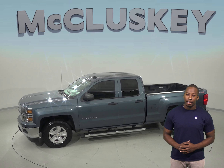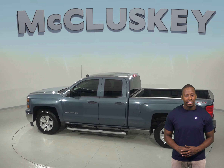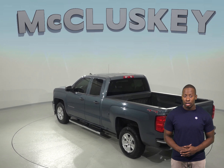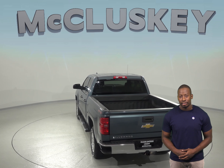Under the hood, there is an Ecotec 5.3L V8 engine with a 6-speed automatic transmission. You'll be able to listen to Sirius XM ready radio along with AM-FM radio. If you want to start or heat this truck up before you leave your house or work, this Silverado comes equipped with a remote vehicle starter system.